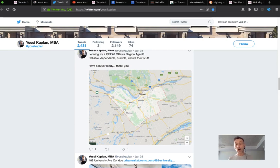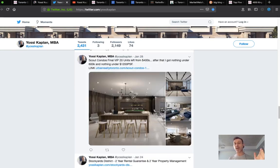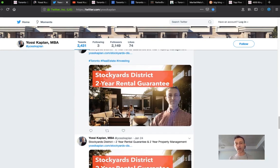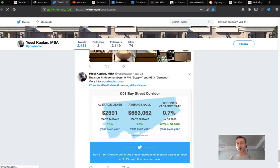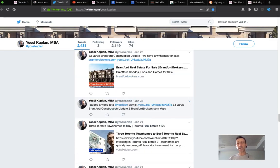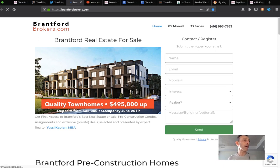Developers do not want you to sell your assignments, even when they give you assignment clauses. Every single development — condo scout condos, the Stockyard — everything has an assignment clause available, but you can't really post it publicly. For example, in Brantford, we bought a bunch of townhomes and offer them via assignment, but we don't own them yet because they're not done. Even when a project is sold out, the developer may not want you to assign because they have another project coming at a higher price.